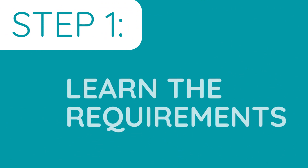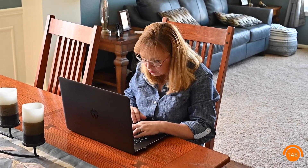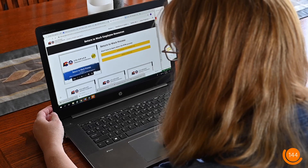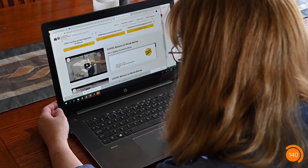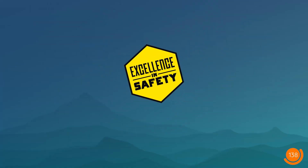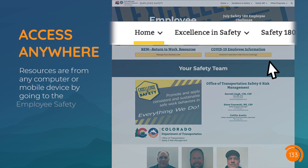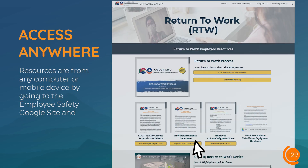Step one: learn the requirements. To make transitioning back to work easier for employees, CDOT created a webpage devoted to this topic and has filled it with articles, videos, and step-by-step instructions to help guide you through the process of returning to work safely. You can access these resources by going to the employee safety Google site and navigating to return to work under home and COVID-19 information in the header.